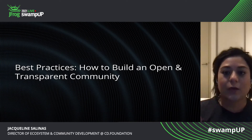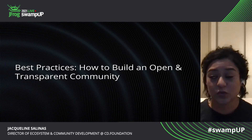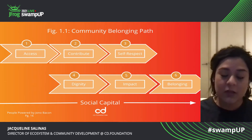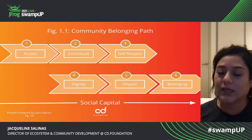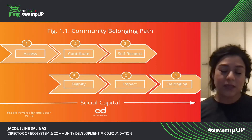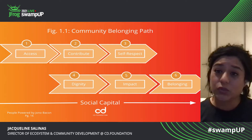Some best practices on how to build an open and transparent community, which is something that will help you create healthy engagement and create a space for individuals who are going to have fun and help you in your business journey. I took this diagram from People Powered, and I thought it was a very simple way of figuring out how do we engage and how do we retain our community members? First, you have to make your community accessible — that means creating channels of communication, and figuring out how to make collaborating easy. How do people contribute to your community?